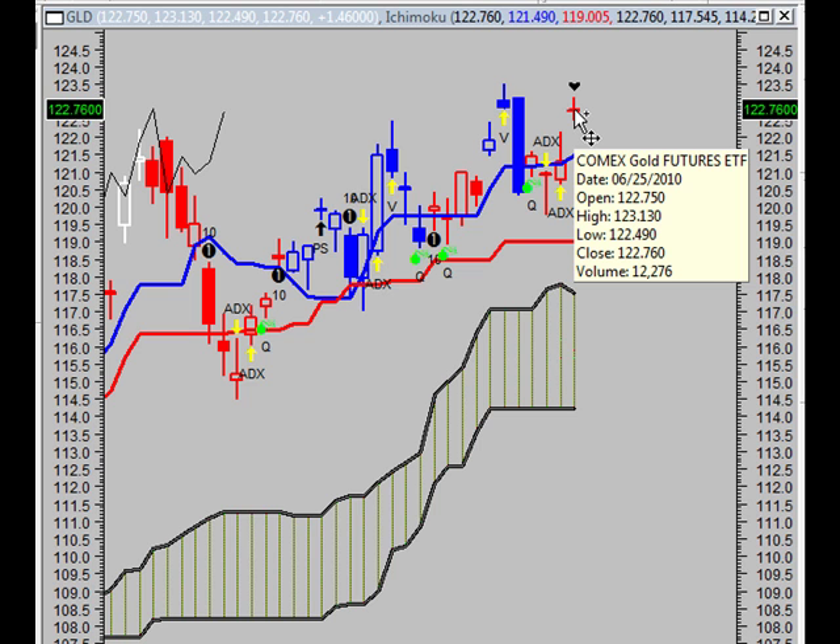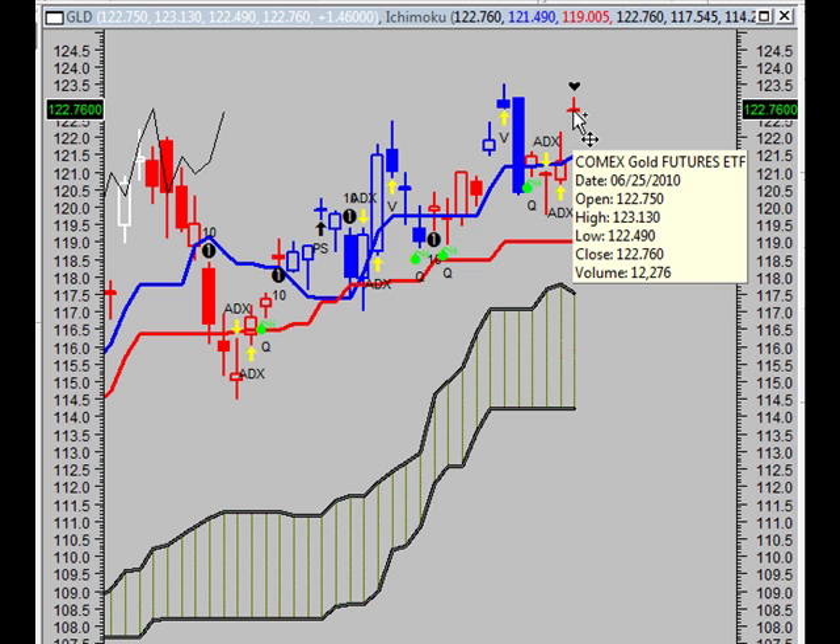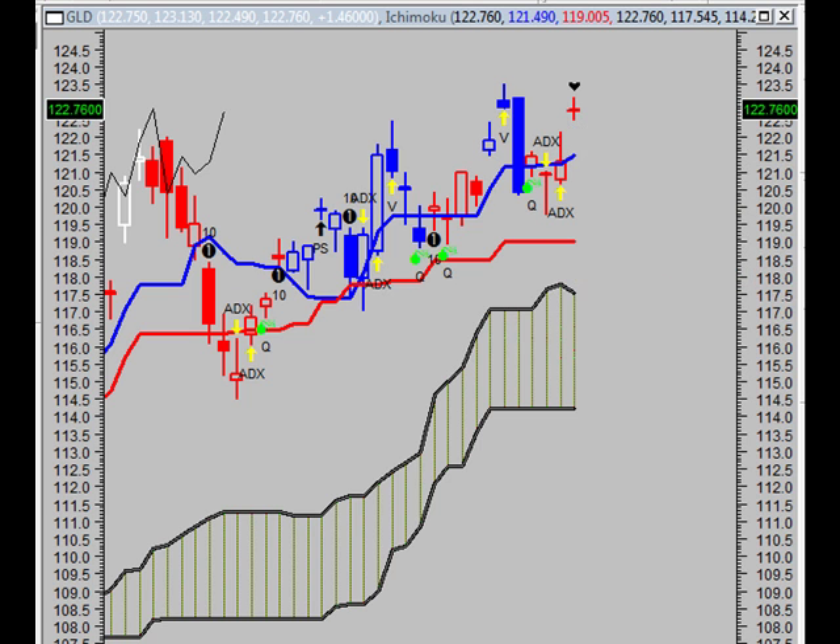We're trading above all 3 moving averages — long term, intermediate, and short term. As for trend strength, the market is trending, so we have bullish strength. As for volatility, we closed below the upper band by 4.7%. However, we're still consolidated within the trend, even though we are closer to breaking to the upside, because we're trading right beneath the upward part of the band.